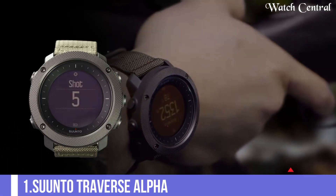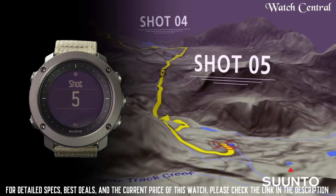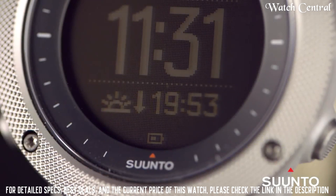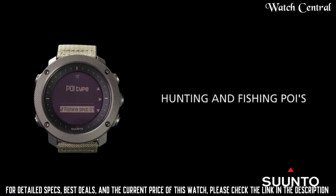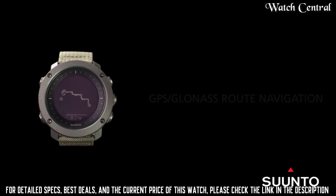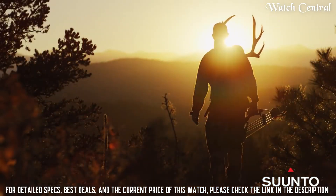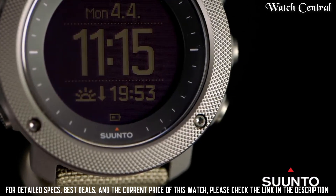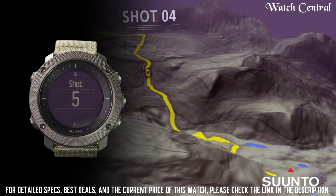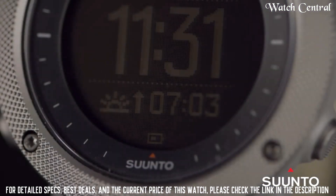Number 1: Suunto Traverse Alpha. It features a full color, high-resolution display and GPS navigation, allowing users to track their location and navigate with ease. The watch also has a barometer, which helps users track changes in air pressure and predict weather changes, as well as a compass which helps users maintain their orientation. Additionally, the Traverse Alpha has a robust and durable design, with a water-resistant casing that can withstand the elements.